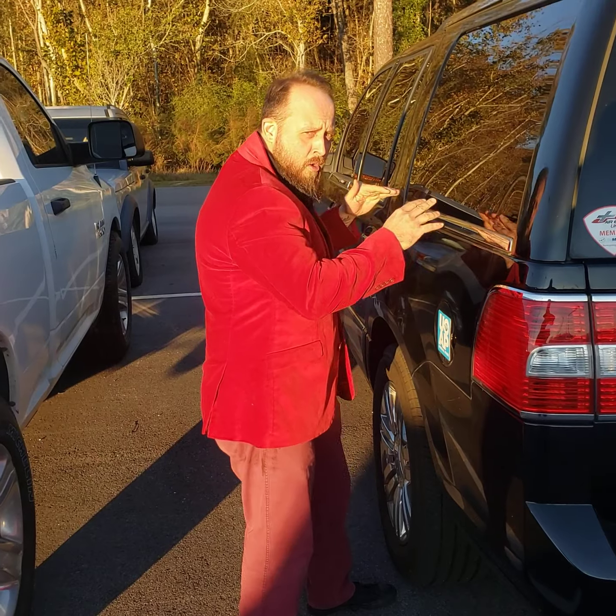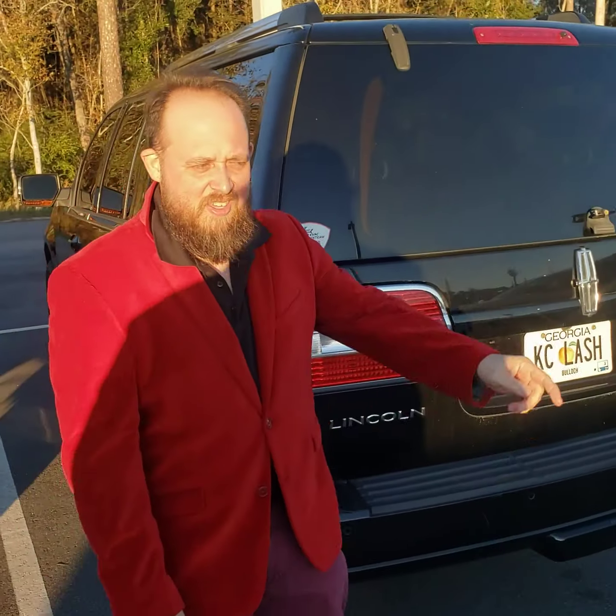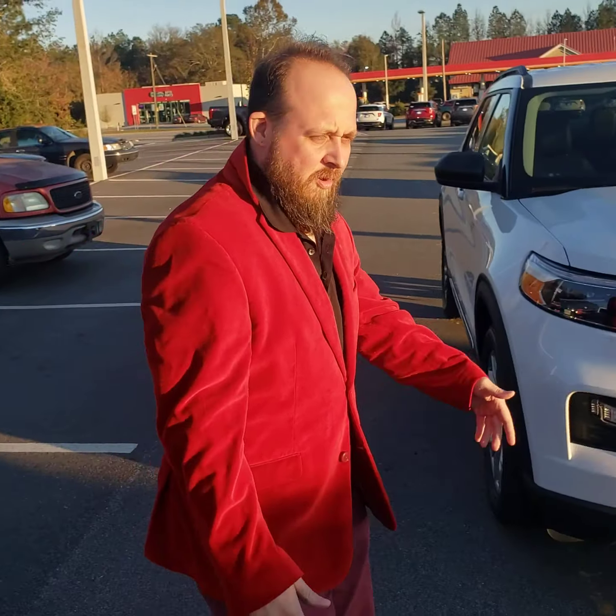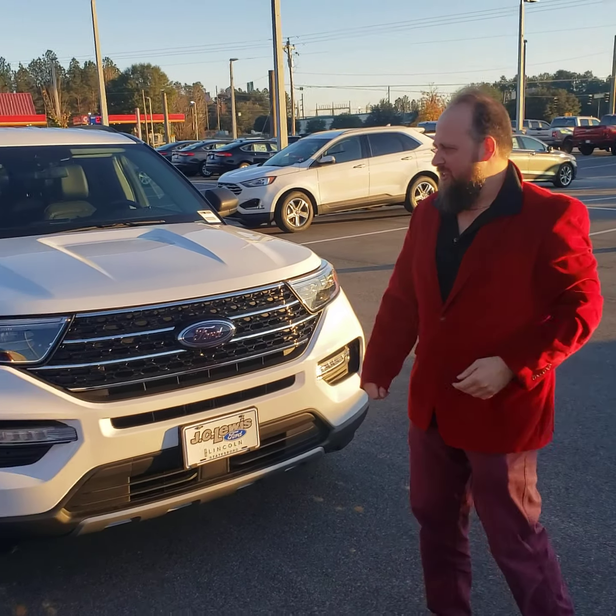Sal here — it's your bud Sal. J.C. Lewis Ford Lincoln in Statesboro. I came back down to look at the wholesale vehicles and everything, but I came back down here for a special occasion.